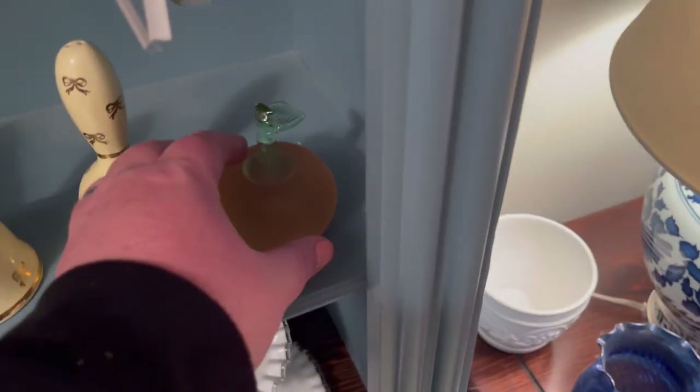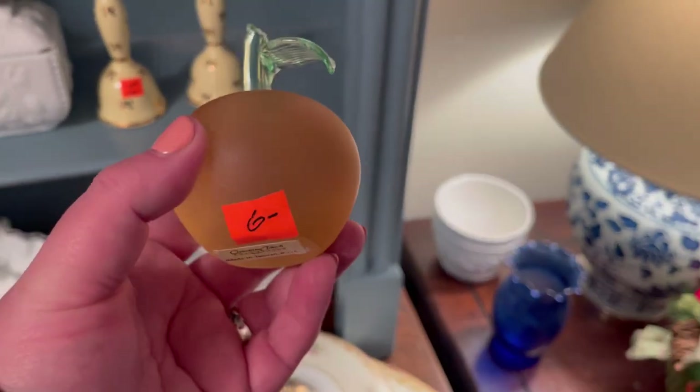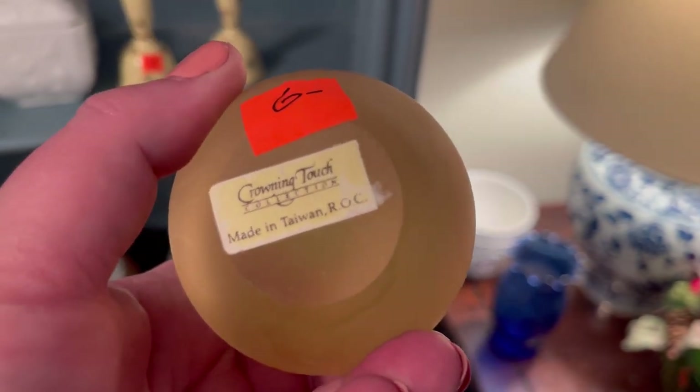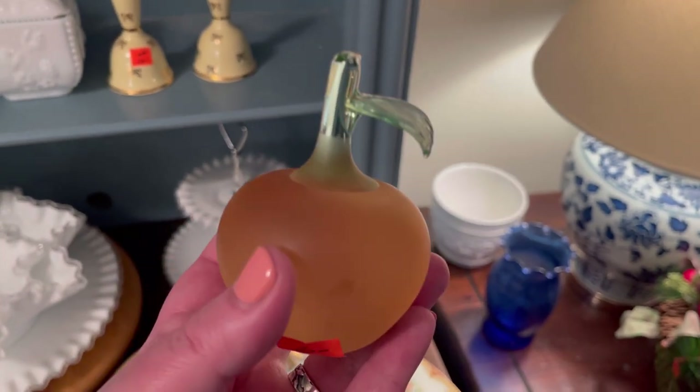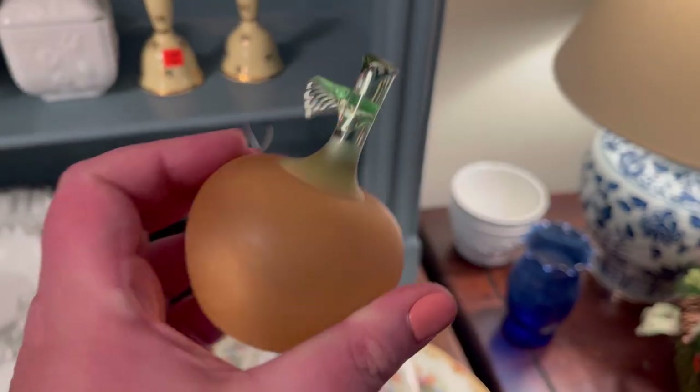Look at this little peach — peach is cute. Let's check in here. Yes, okay this is adorable! I love this peach. For $6, I'm doing it.